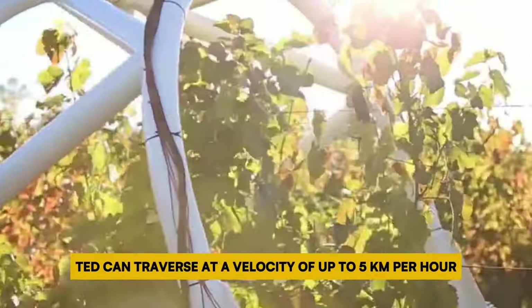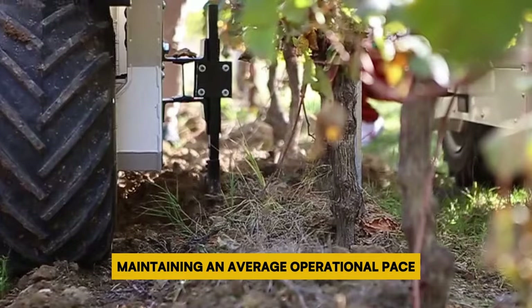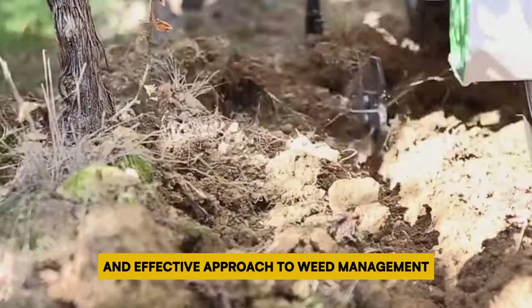Fueled by lithium batteries, TED can traverse at a velocity of up to 5 kilometers per hour, maintaining an average operational pace of 2.5 hours per hectare. It furnishes vineyard proprietors with a sustainable and effective approach to weed management.